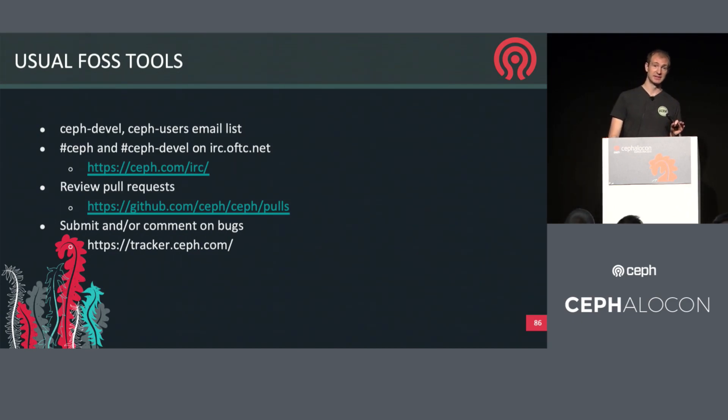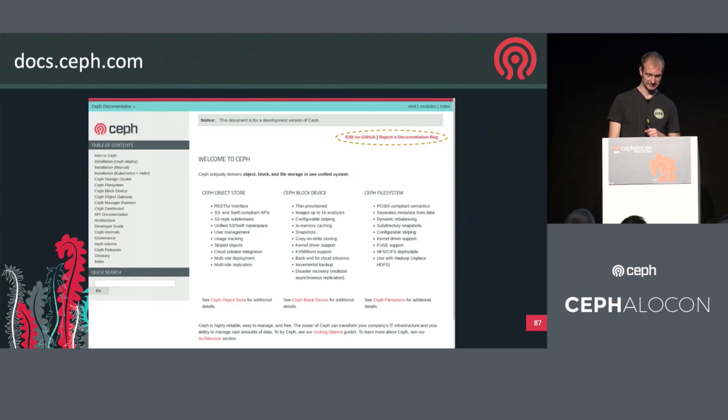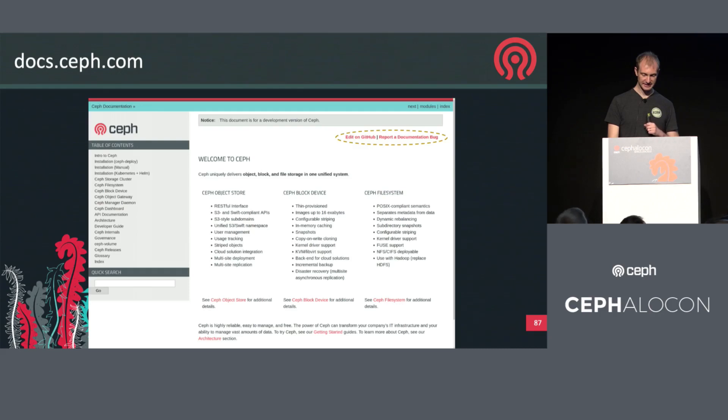Just opening tickets, opening bugs, and commenting on existing bugs if you're seeing them in your environment is extremely helpful, so we know how to prioritize issues and what we should be fixing. The documentation is a priority and a focus — we want to make it as helpful as possible and make it very easy for users to on-ramp. There's now a new link in the upper right on any documentation page that will link directly to GitHub to let you do a pull request to edit documentation. If you see inaccuracies or typos, it's super easy to make those changes and propose them.